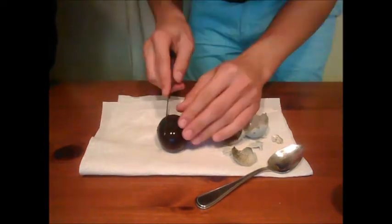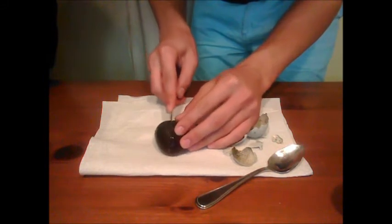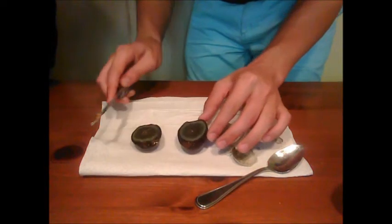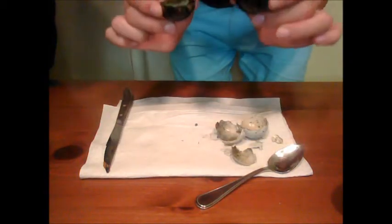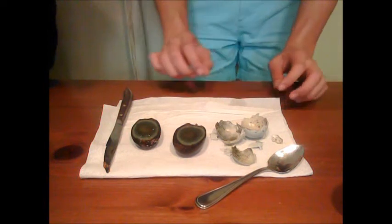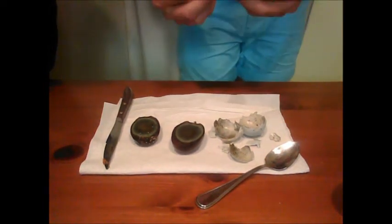Alright, here goes nothing. Oh god. Ooh. Oh god. Oh, it's like a paste. Oh yeah. And there you have it. Wow. It's very juicy. Looks like a little custard in there. Oh god, it smells horrible. Oh yeah, we forgot to mention the smell. It's something special, yeah, to say the least.